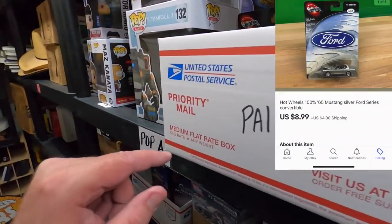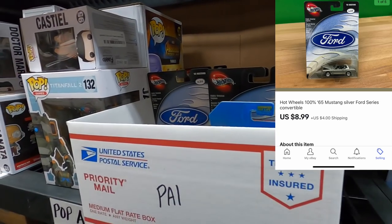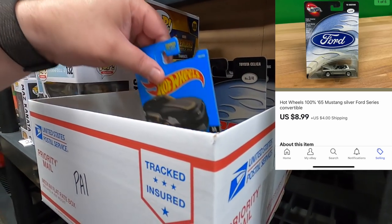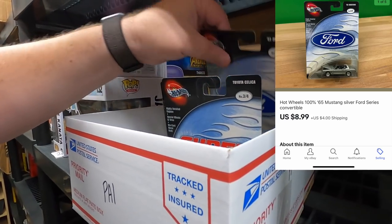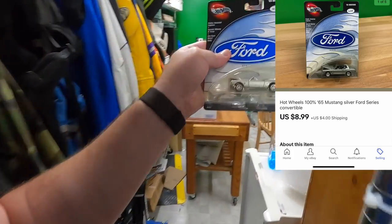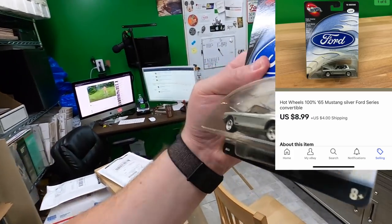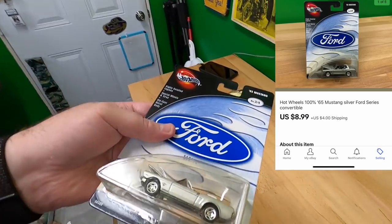Next up is Pop A1 — Roseanne bought a '65 Mustang in silver. Here it is — what a beauty, I love it! Thank you very much Roseanne, hope you like the car, appreciate it.